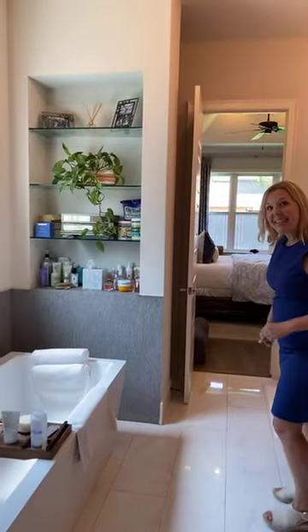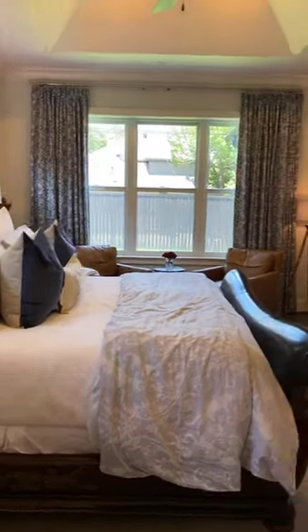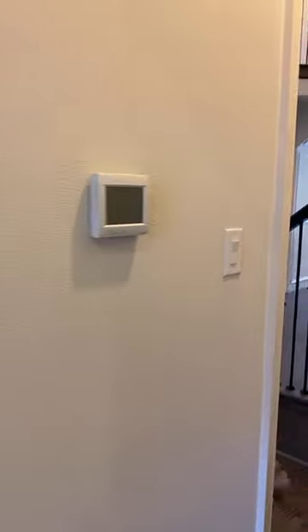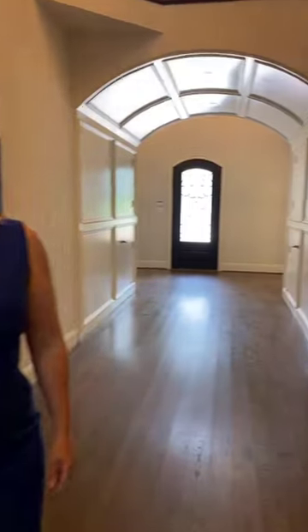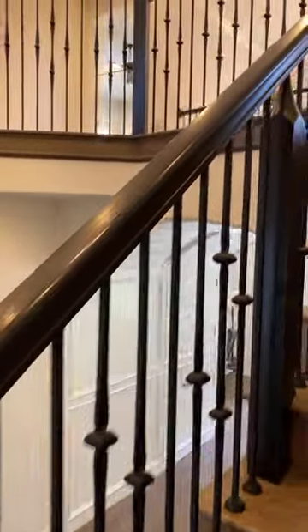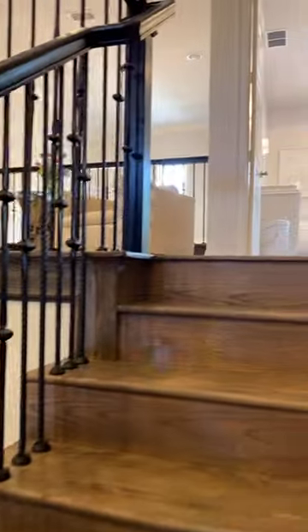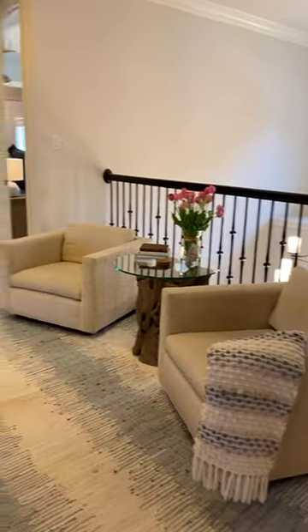We'll come back out this way and head upstairs to the other three bedrooms. In one direction in this neighborhood is the Bricks, and in another direction, walking distance, you will find the Rivercrest Country Club, which is also a great location for this house. Upstairs there is a game room, a media room, three bedrooms, and two and a half baths.